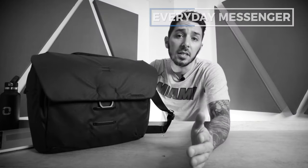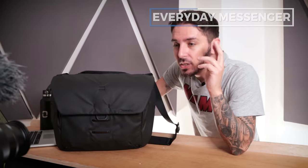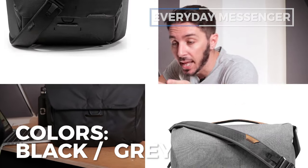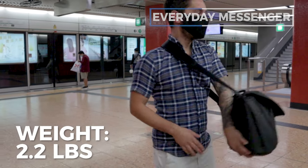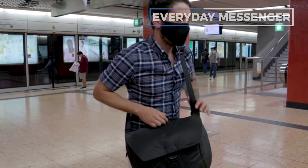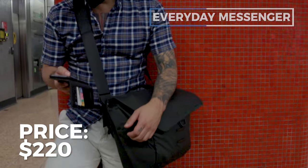Some specs of the Peak Design Everyday Messenger bag: it comes in 13 liters, you've got two color options — black or gray. Personally I like the gray much more. It weighs 2.2 pounds, which is fairly lightweight compared to some of the other messengers we'll look at. And it costs around $220 US dollars.